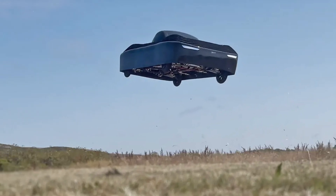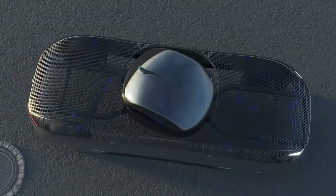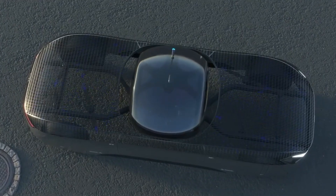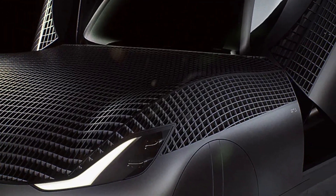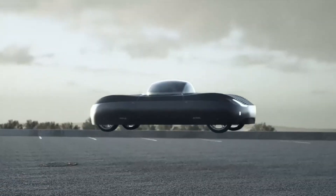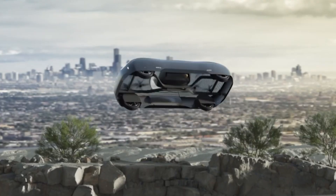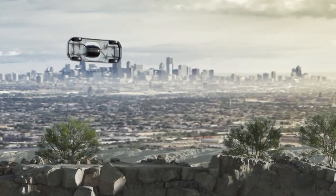Its safety features include advanced detect-and-avoid systems, multiple redundancies, and an emergency ballistic parachute. With autonomous flight capabilities and a design tailored for crowded urban environments, the Aleph Model A sets a new standard in the evolution of smart, sustainable, and vertical transportation.